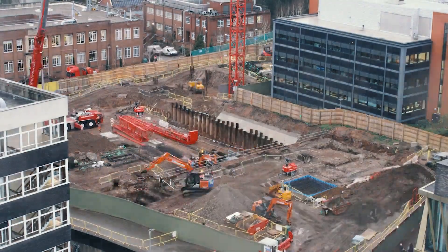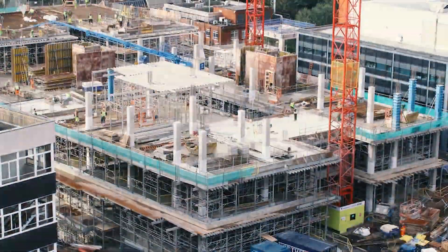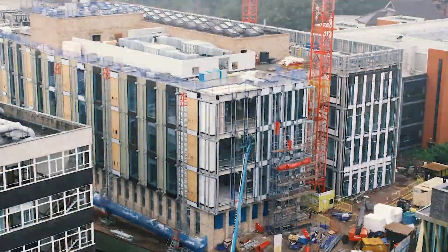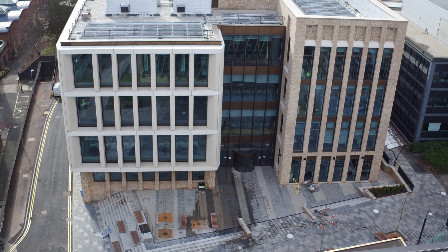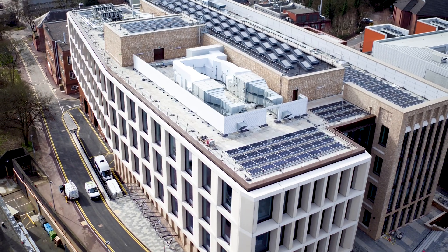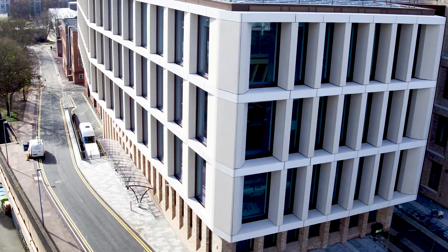The new School of Engineering at the University of Birmingham, completed early 2021, will bring together many of the institution's engineering disciplines into one building. The school demonstrates the university's commitment to providing first-class engineering education and aims to improve the student experience, allowing engineering undergraduate and postgraduate students to get involved in cutting-edge research.